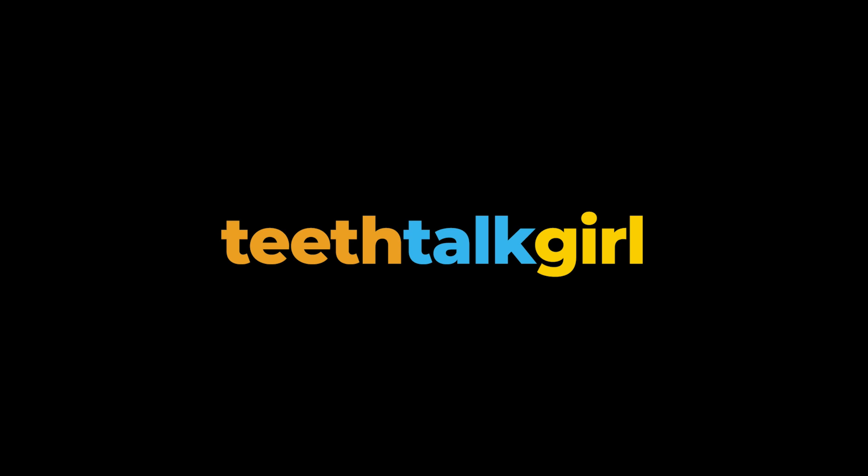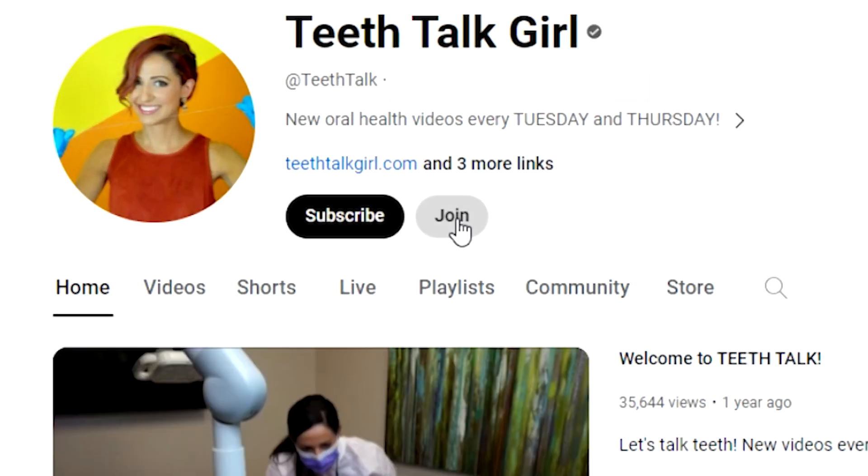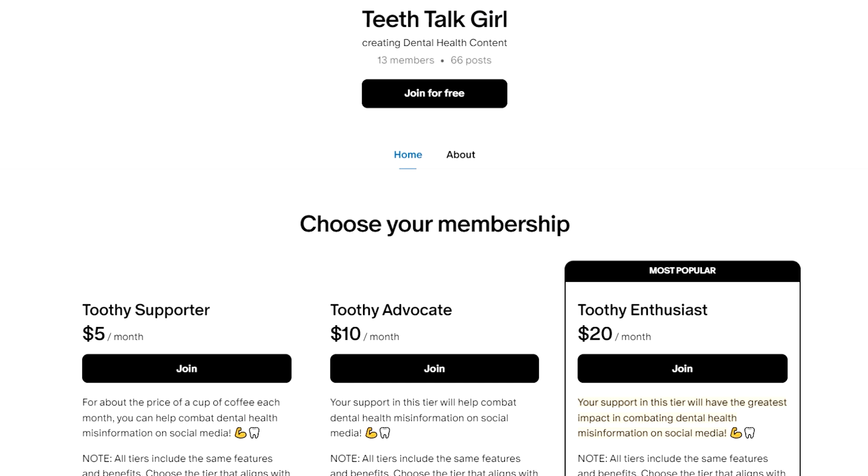Why does tartar build up on your teeth? What is it, and why does it cause so many problems? Hi, my name is Whitney and I'm a dental hygienist. If you're new here, welcome. If you've been here before, welcome back. Today we're talking about tartar. And before we get started, a quick shout out to the Teeth Talk Patreon and the YouTube members who support this channel. I love that you are part of my mission on spreading evidence-based dental health information. So let's jump in.